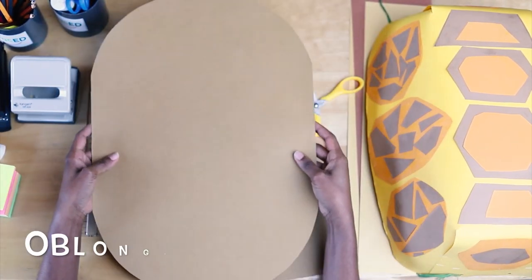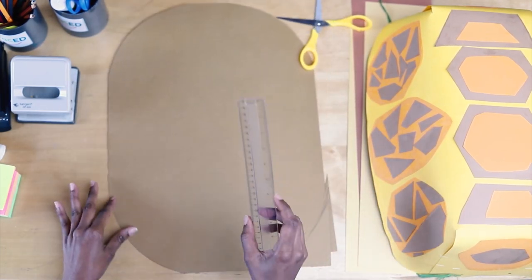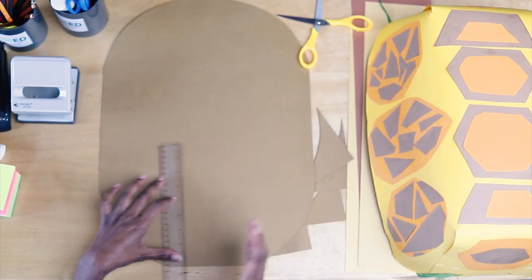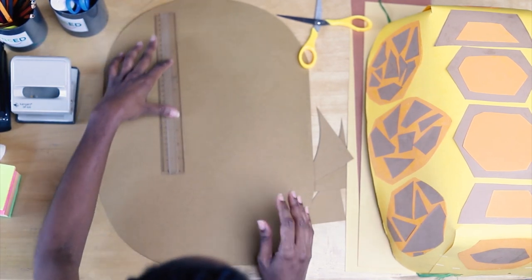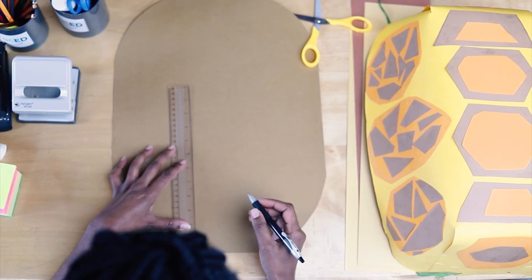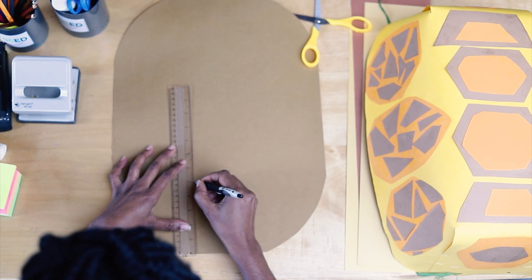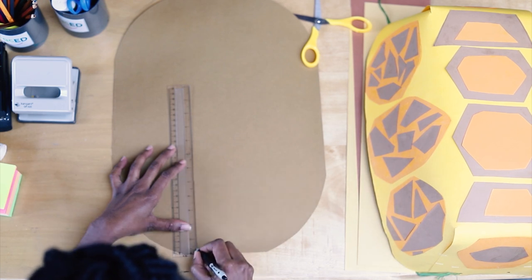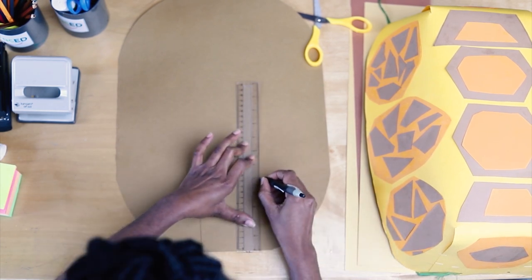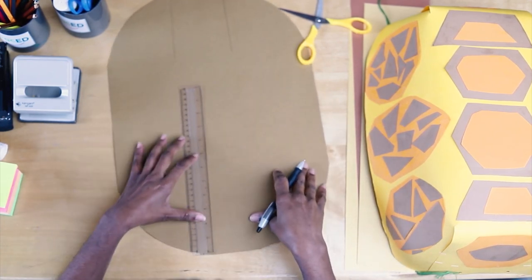Now you have kind of an oval shape. You'll also need a ruler. We're going to draw two lines at the bottom and two lines at the top — I'll show you exactly what I'm talking about. I'm going to draw the lines, then turn it around and do the same on the other side, and then cut those lines.